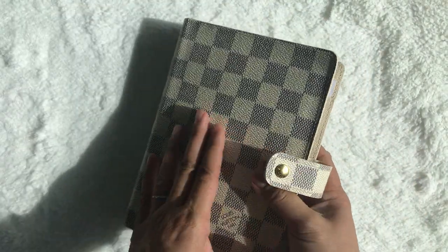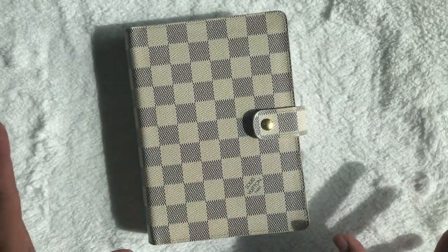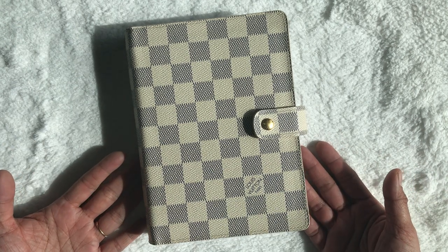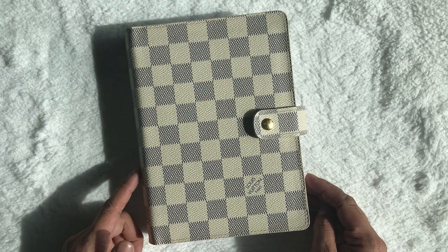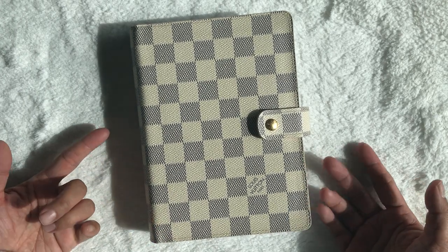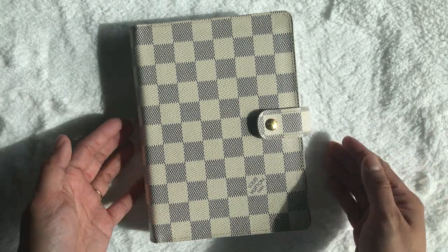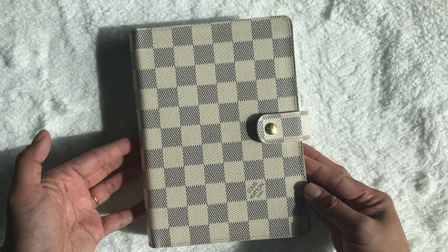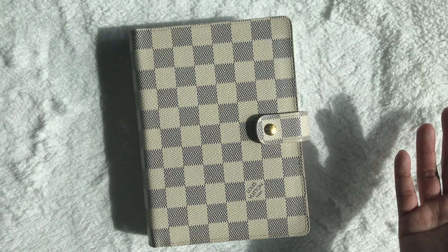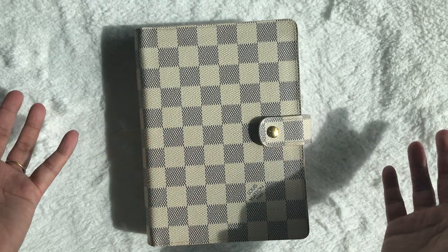And that is my Louis Vuitton everyday carry planner! The shadows are kind of weird today since I'm filming in a new spot, so hopefully that didn't bother you. Thank you so much for dropping by — if you enjoyed this flip, please think about liking the video and even subscribing. If you have any questions or comments, leave them down below — I almost always reply. Until next time, bye!